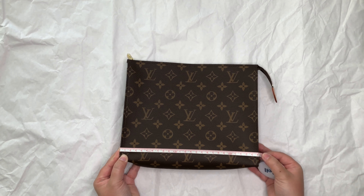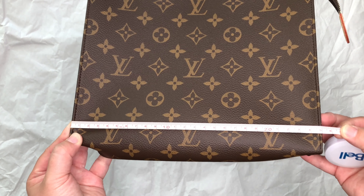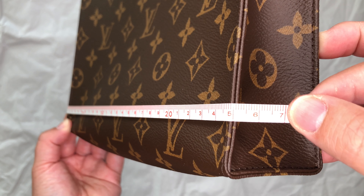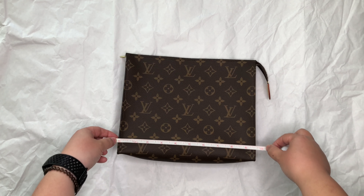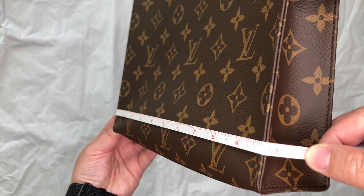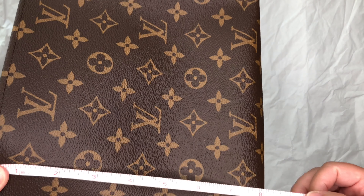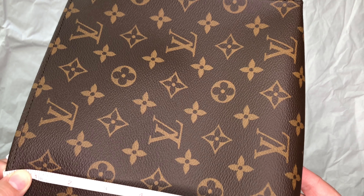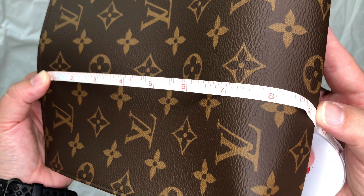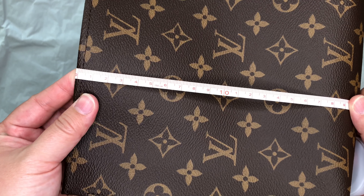The first toiletry pouch we're going to look at is the toiletry pouch 26. This is the largest of the toiletry pouches in the monogram canvas. The width of the pouch is about 25 centimeters, or about 9.8 inches across. In terms of the height of the toiletry pouch from the zipper at the very top to the base of the pouch, it is about 7.9 inches, or just about 20 centimeters.